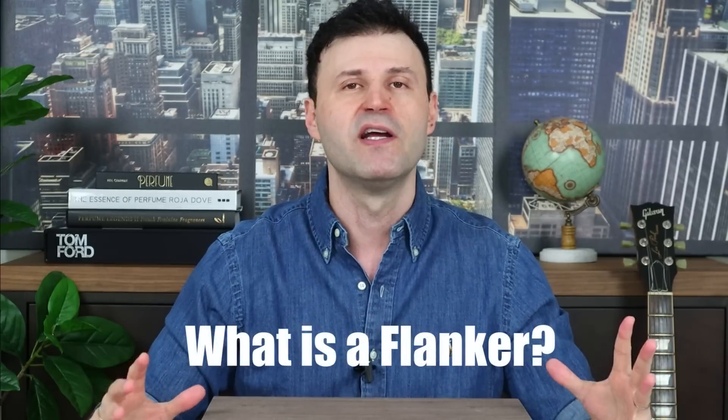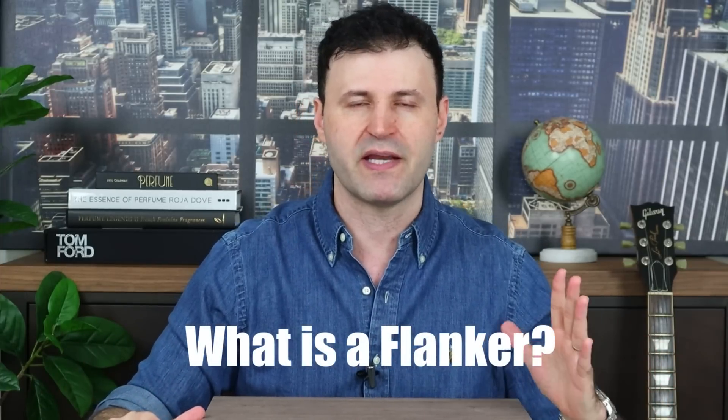First things first — what is a flanker? If you're new to the fragrance world and just starting to collect, you might be asking yourself what a flanker is. A flanker is essentially a fragrance that is modeled after a certain fragrance — it's another continuation, another iteration of that particular fragrance.